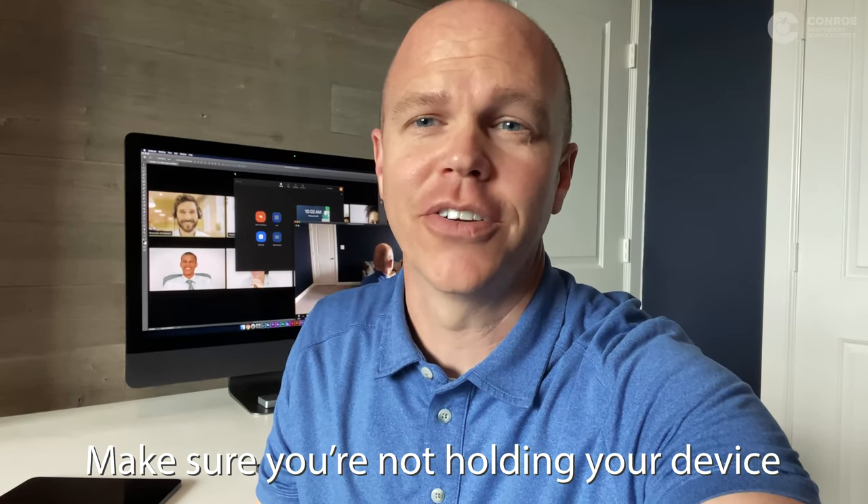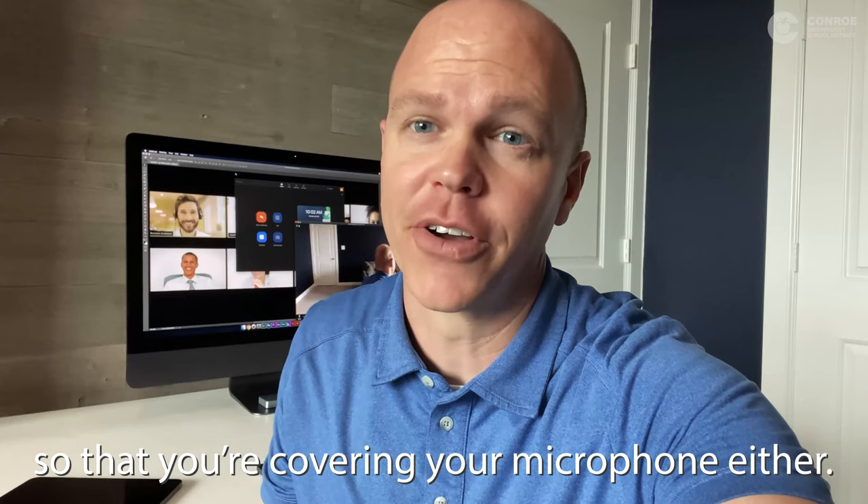Make sure you find a quiet room to film in, and make sure you're not holding your device in a way that covers your microphone.